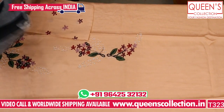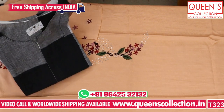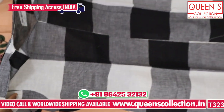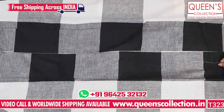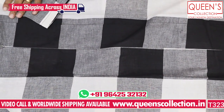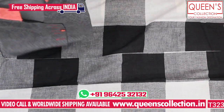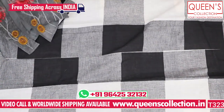This next variety features handloom fabric. It looks very unique and is very easy to wear. It is available for all sizes. It is priced at 680 rupees and is well worth the price.